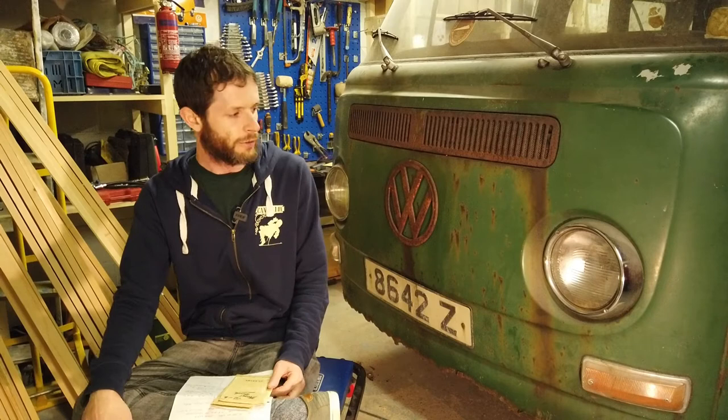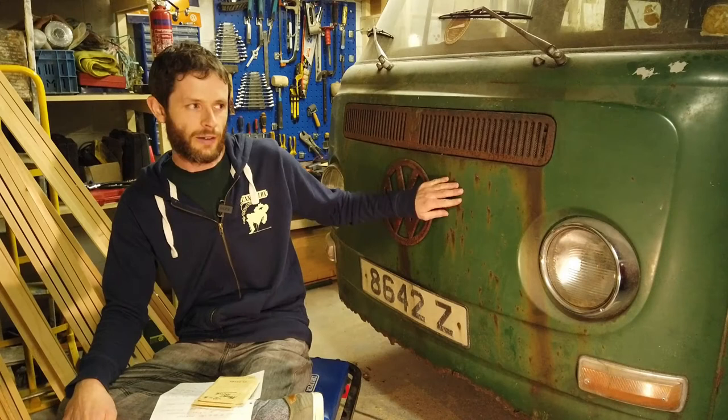Hey folks, welcome back to The Garage. Just something a little bit different today. We're not going to be doing any tinkering with vehicles, but just actually a bit of a history lesson about this poor old van sitting behind me here.